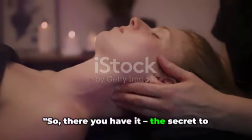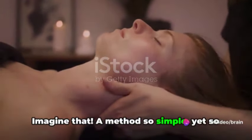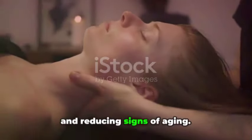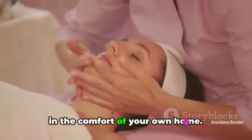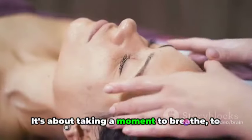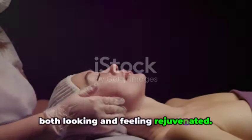So there you have it — the secret to naturally radiant skin might be as simple as a facial massage. Imagine that! A method so simple yet so effective in bringing out your skin's natural glow, enhancing blood circulation, and reducing signs of aging. It's like having a mini spa session right in the comfort of your own home. Facial massage is not just about beauty, it's about wellness. It's about taking a moment to breathe, to connect with yourself.